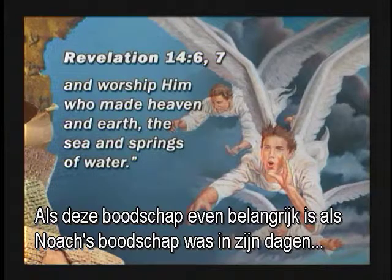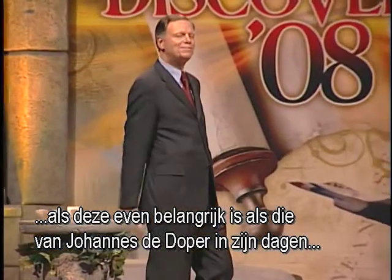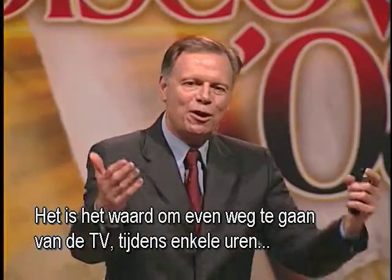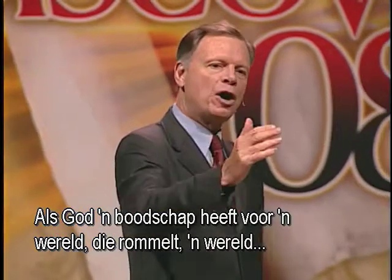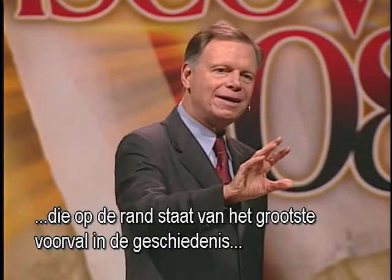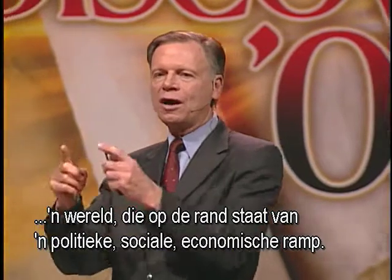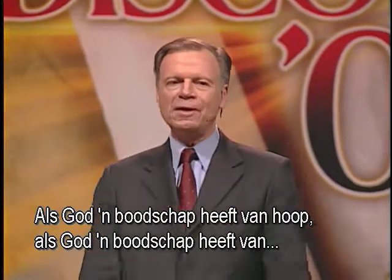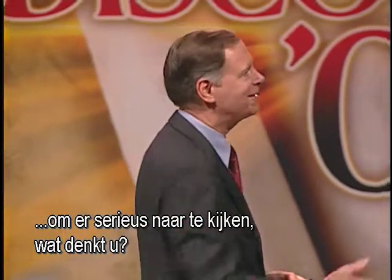If this message is as important as Noah's message was in his day, if it's as important as John the Baptist's message was in his day, it's certainly worth spending some time studying it. It's worth getting away from the television for a few hours and concentrating on what God's Word says. If God has a message of hope, meaning, and purpose for a world on the verge of the greatest events in history, it's worth it to take a serious look at it.